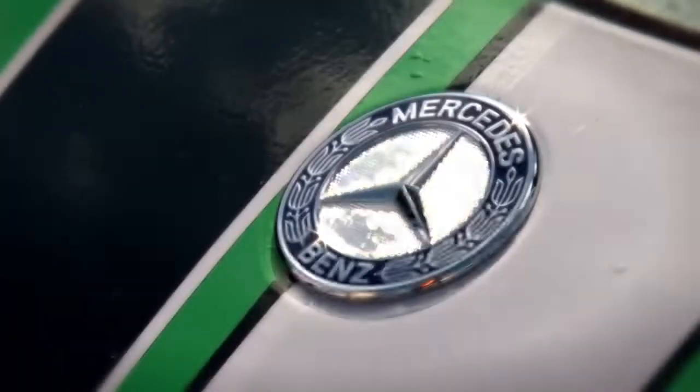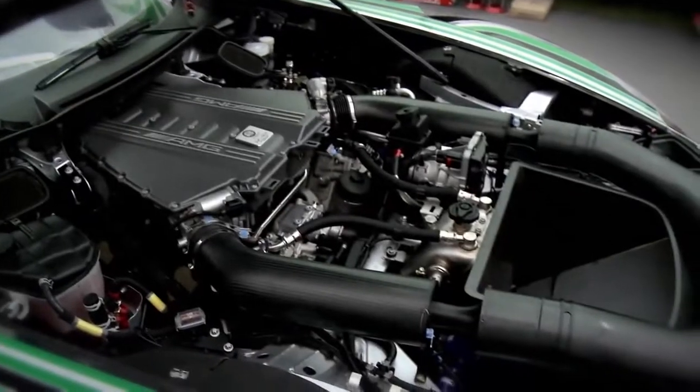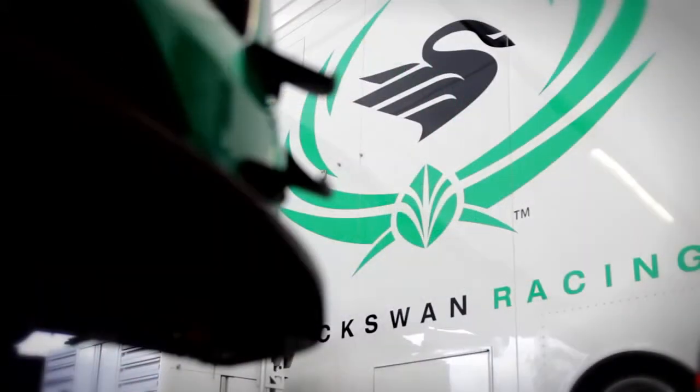The SLS AMG GT3 — a purpose-built race car for both short sprints and endurance races. This is the first time that a Mercedes-AMG has raced competitively in the United States in more than 15 years. For the Black Swan team, the stakes and intensity are at their highest. This is their story, giving us all-out access behind the scenes to the intense passion that it takes to be the very best.